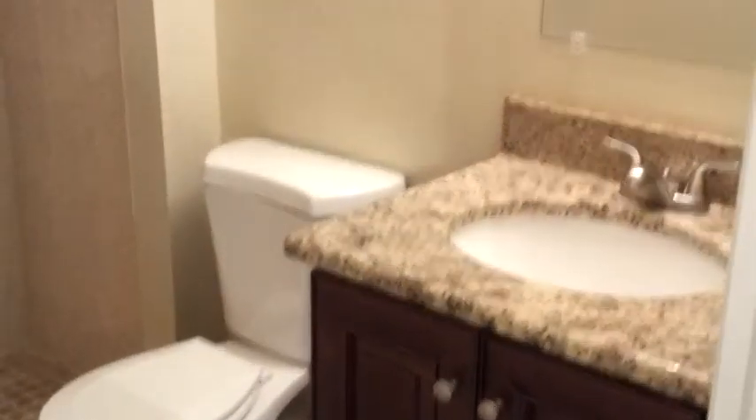And the master bath — all brand new. Cherry cabinetry. Granite countertops. Brushed nickel finish. Brand new toilet. And a custom built, brand new, all-tile shower. Beautiful tile work inside as you can see. Fabulous. You've got your brushed nickel toilet paper holder and towel bar as well. No expense spared.